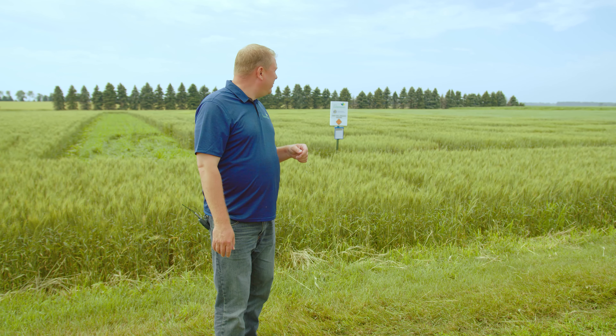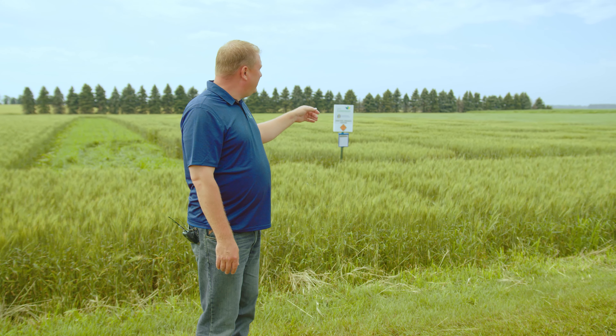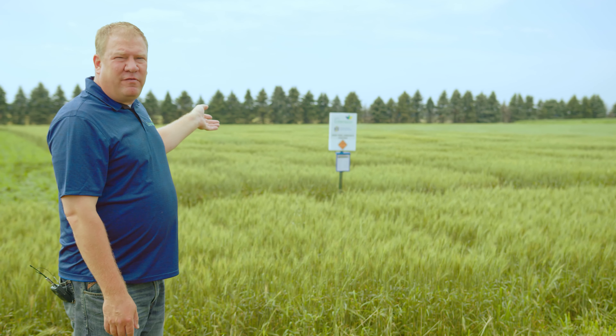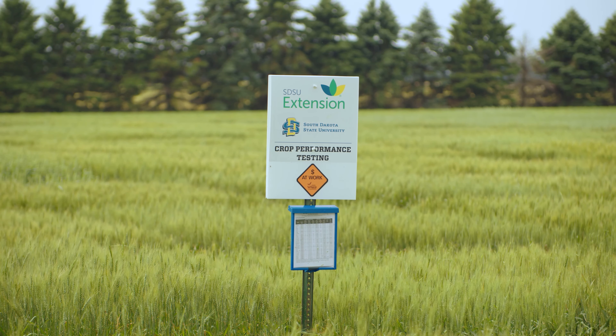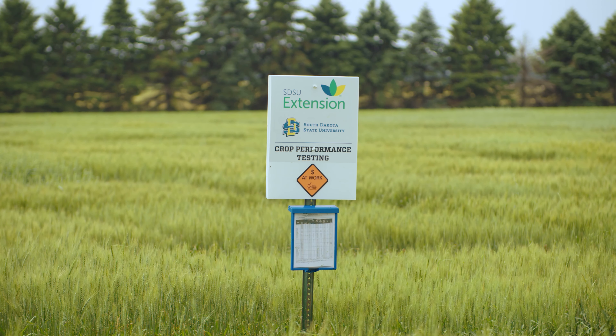If the bad weather stays away and nothing else happens, we should have some pretty good crops this year. Behind me we have my small grain plots — spring wheat and oats. At various locations throughout the state I've posted a sign, and you can see the sign here with a document box underneath. If you visit the Extension website there are directions to the sites where these boxes are located.